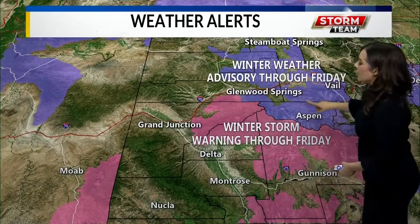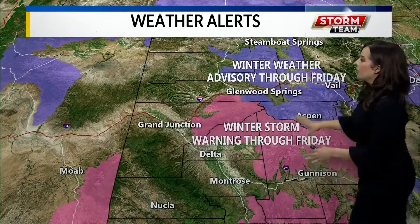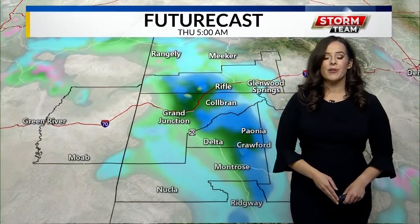The purple that you see there is a winter weather advisory — that just means some very icy conditions, so be careful if you're traveling in any of the areas shown in purple. The pink is where we're going to see our highest snowfall, so there's a winter storm warning in effect. Both of these warnings go through Friday morning because we're going to see another round of ice for the higher elevations and also possibly for the lower elevations.